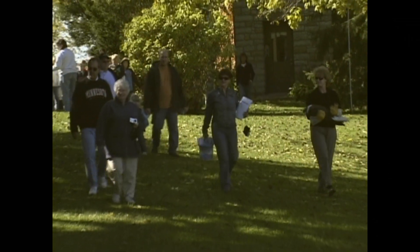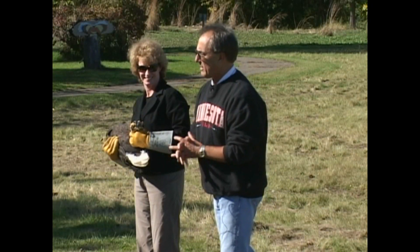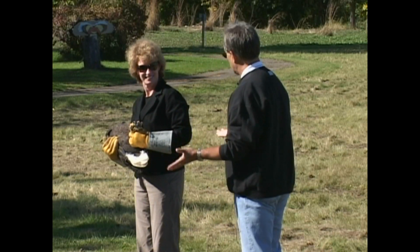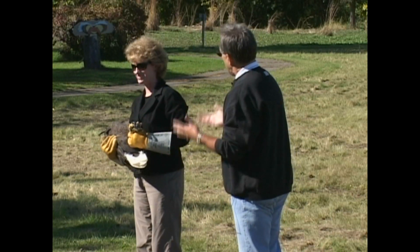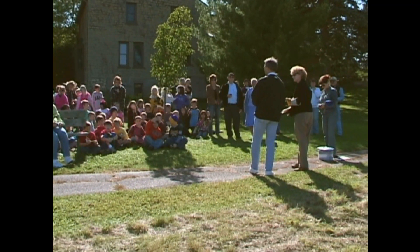For those of you who might not know, this is Dr. Julie Ponder from the Raptor Center at the University of Minnesota. You've probably figured out by now there is going to be a raptor release. How often do you get the chance to release a bird that has been rehabilitated?